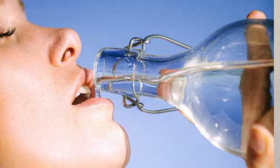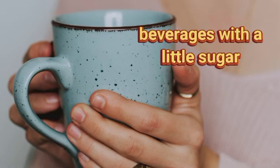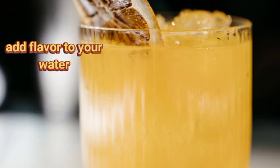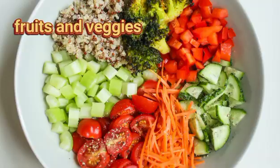Beverages with a little bit of sugar will do a better job of keeping you hydrated for longer. If you don't like water, try these methods: add flavor to your water, drink sparkling water, eat fruits and some vegetables that contain water, add soups to your diet, and drink fruit juice.